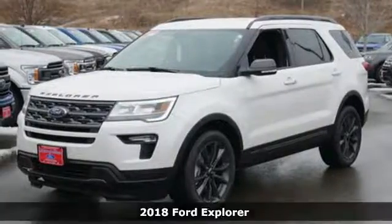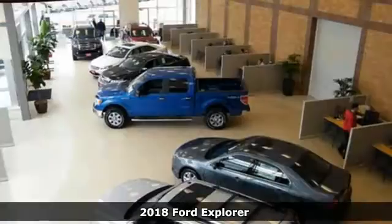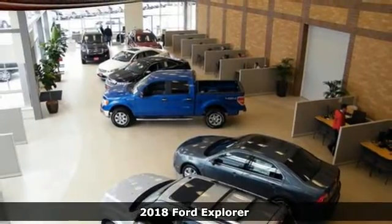Here's the 2018 Ford Explorer. Endless possibilities with the confidence to go beyond paved roads.